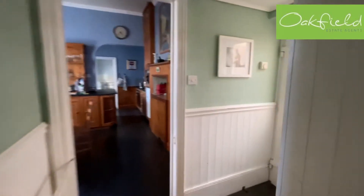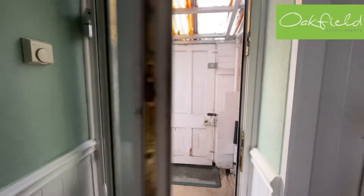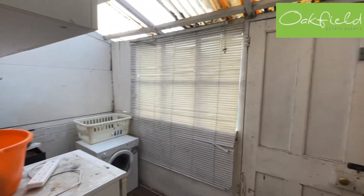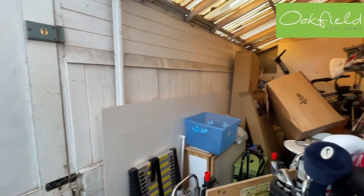Coming back downstairs, we've got our lean-to just through here, which is really handy for storage and has power — ideal for white goods.